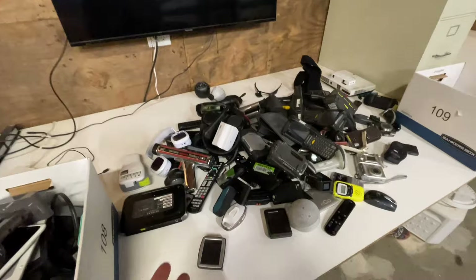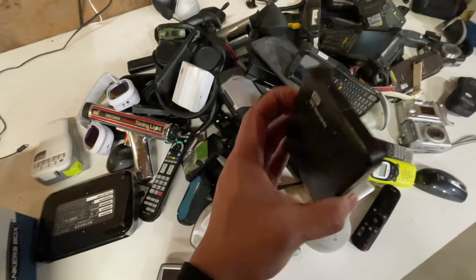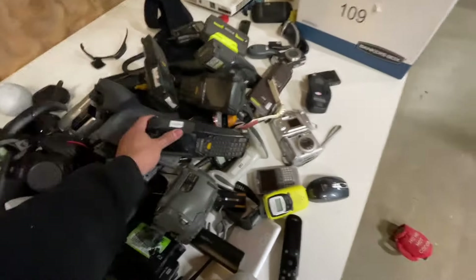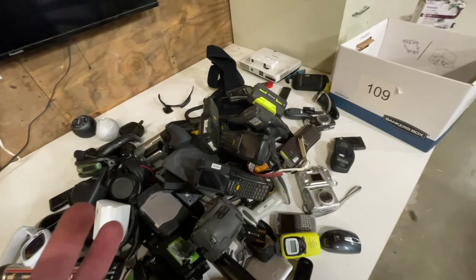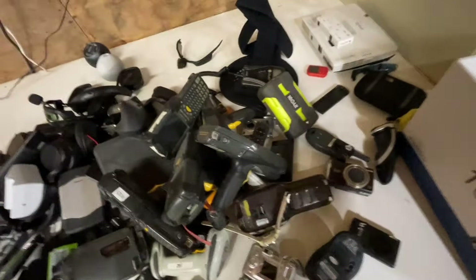I'm going to show you guys my warehouse really quick. So these are the electronics that I'm getting ready for tomorrow — hard drives that I'm going to connect and see what's going on with them. Camcorders, scanners, cameras, walkie talkies, all that generic stuff that I always get that you guys can see on my eBay store, which is down below.